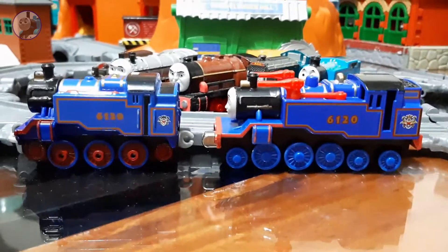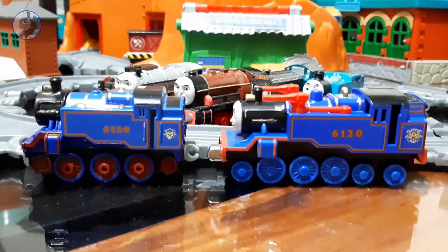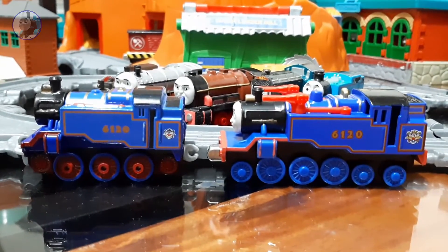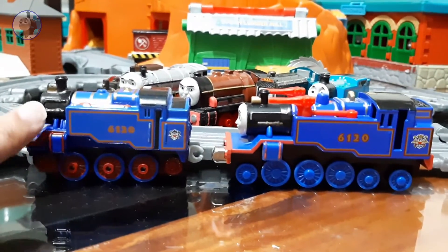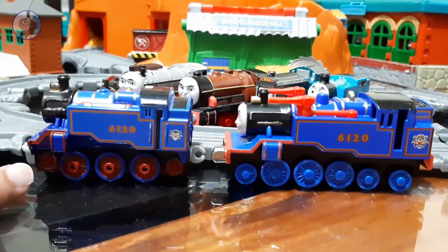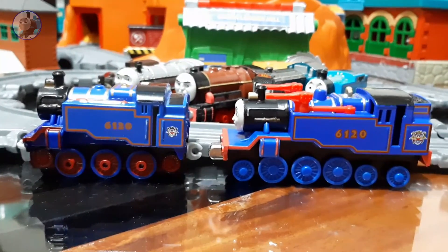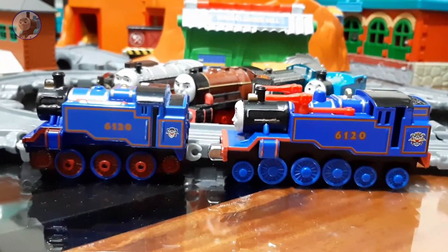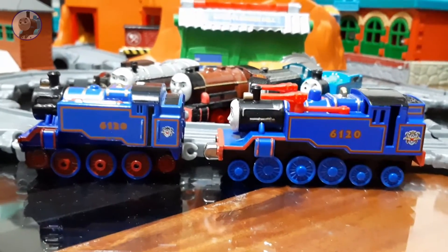Here are both models side by side for comparison. The one on the left is the first one I got — I painted the wheels to match her appearance in the show. The second one doesn't have the red wheels because that's how it comes from the factory; they are not painted red as stock.